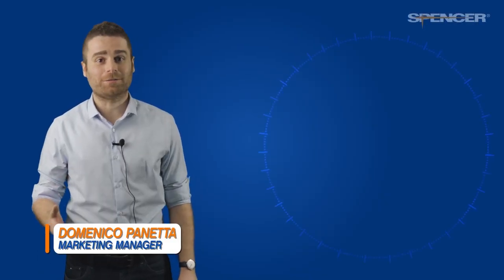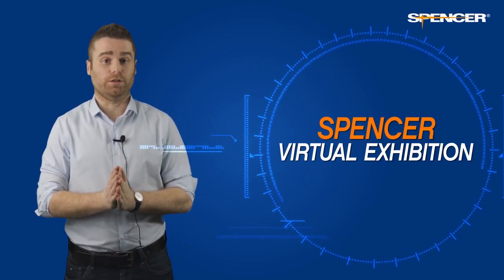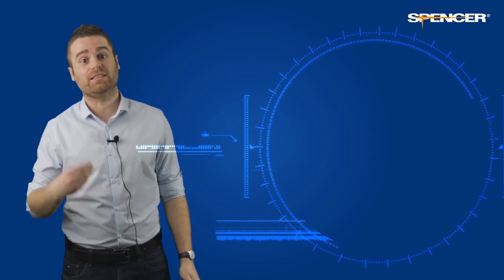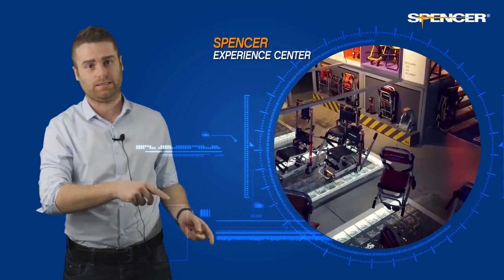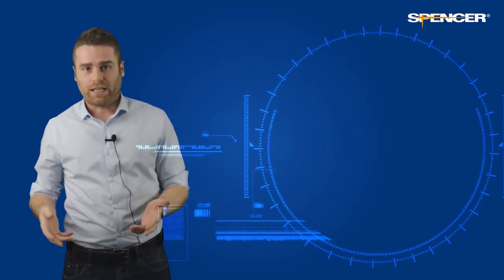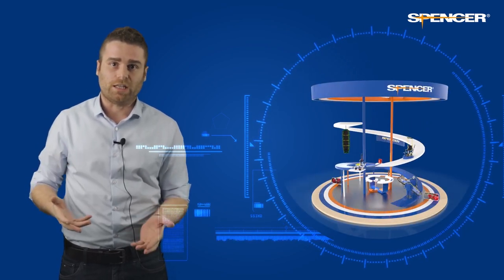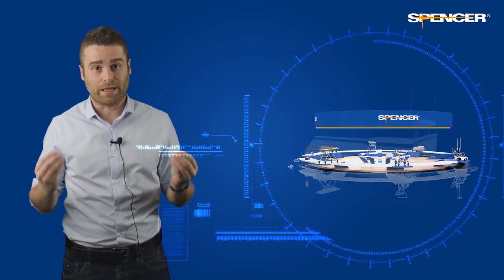Hello, I'm Domenico and welcome to our Spencer Virtual Exhibition. We are sorry we couldn't meet you in person last year, but the pandemic has made it difficult to invite you over to the Spencer Experience Centre in Italy or to participate in events around the world. For this reason, we created a virtual exhibition to give you a chance to explore the latest solutions from Spencer anytime and from anywhere.